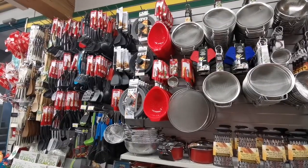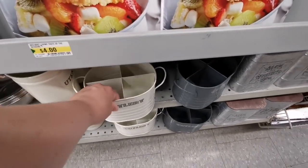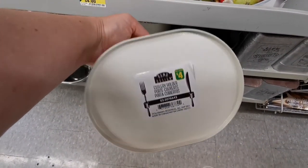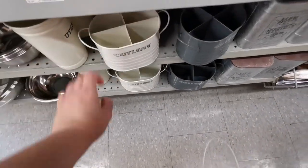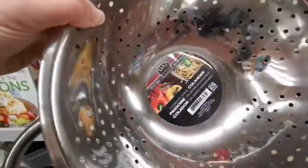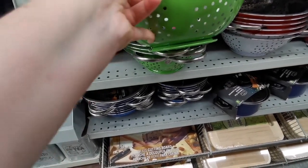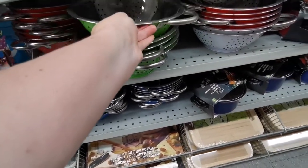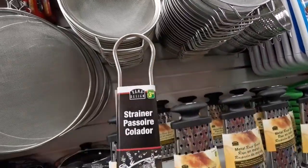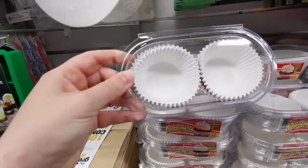All the kitchen gadgets are here — this is a cutlery holder and it's just four dollars. You may be able to find it at similar prices in other stores as well. All the items you need for your kitchen, such as this strainer, you can still find at similar prices in other stores, maybe for a dollar or two more, but I think this is a good deal.